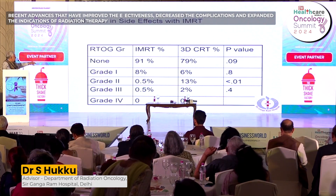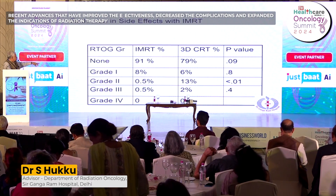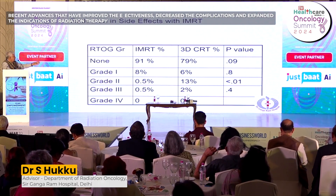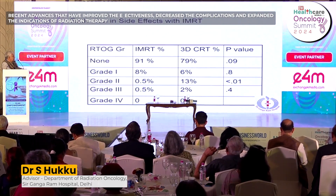The data shows that grade one, grade two, and grade three toxicities are drastically lower when using IMRT compared to 3D conformal radiation.